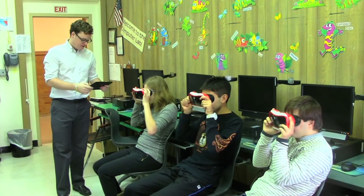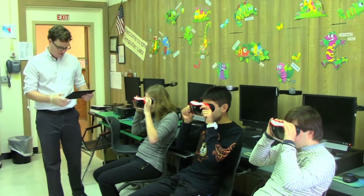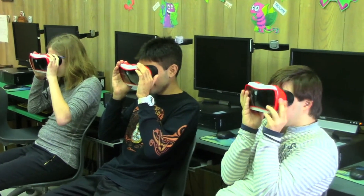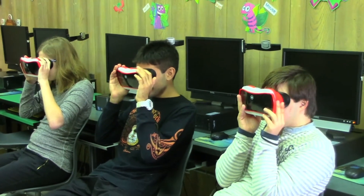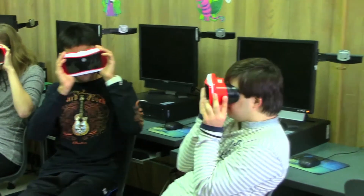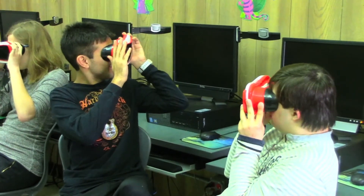Alright guys, this expedition is going to take us on a journey underwater to one of the most fascinating places on Earth, the Galapagos Islands. Let's start off by meeting some underwater Galapagos residents. We have some sea lions — can you guys see them? You can turn around and probably see them. Let me set a little arrow there and you can take a look.